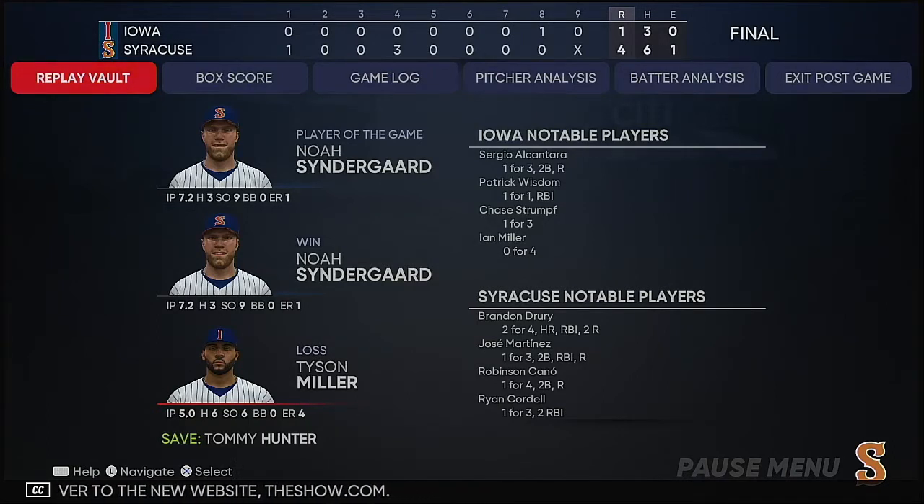Here now is our final line score. First for your victorious home team — four runs on six hits.